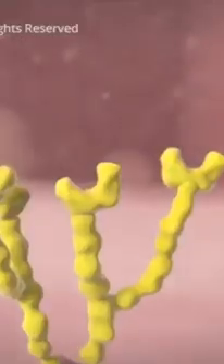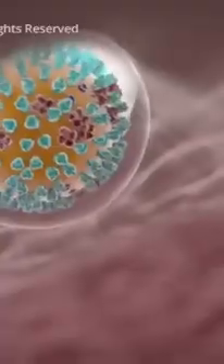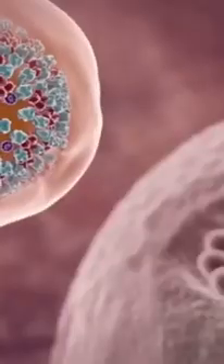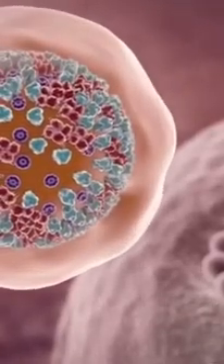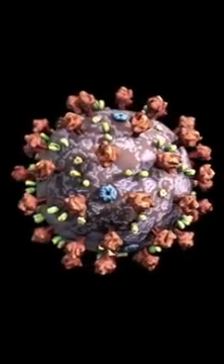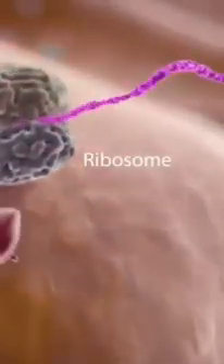One spike on the virus inserts into a receptor molecule on your healthy cell membrane like a key in a lock. This action allows the virus to get inside your cell. A typical flu virus would travel inside a sack made from your cell membrane to your cell's nucleus that houses all its genetic material. The coronavirus, on the other hand, doesn't need to enter the host cell nucleus. It can directly access parts of the host cell called ribosomes. Ribosomes use genetic information from the virus to make viral proteins, such as the spikes on the virus's surface.